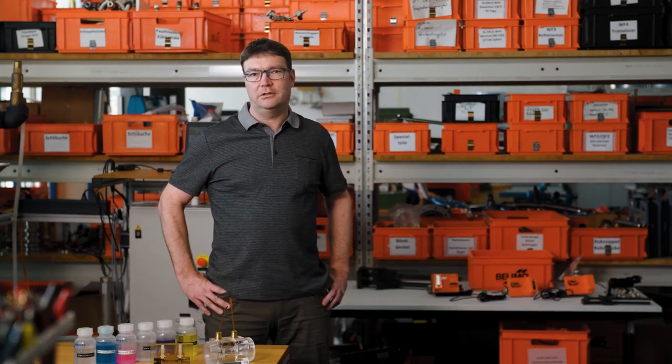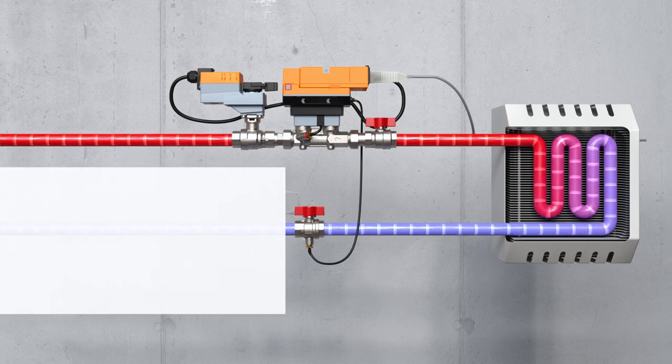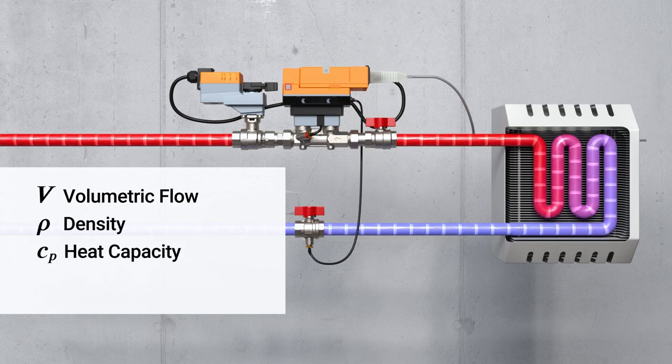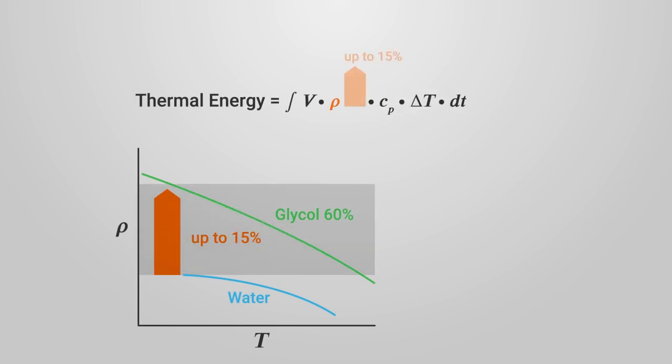Let's talk about the heat transfer in heating or cooling circuits. If you want to measure the heat transfer, we need the volumetric flow, the density, the heat capacity, and the differential temperature between the supply and the return pipe. If you look at the density, it increases by about 10 to 15% over the complete temperature range and the glycols that we can add.